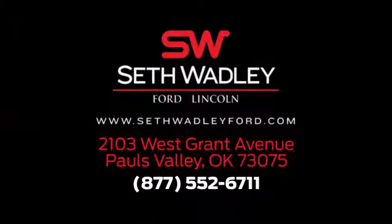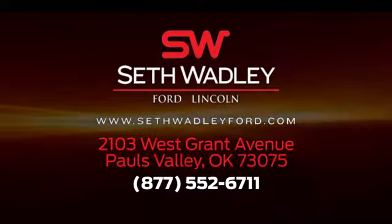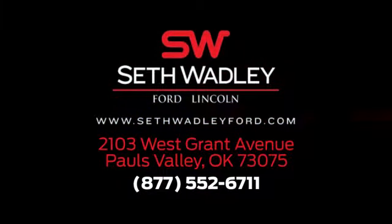Come and see us today. We're located in Pauls Valley off I-35, exit 72, across from Walmart.